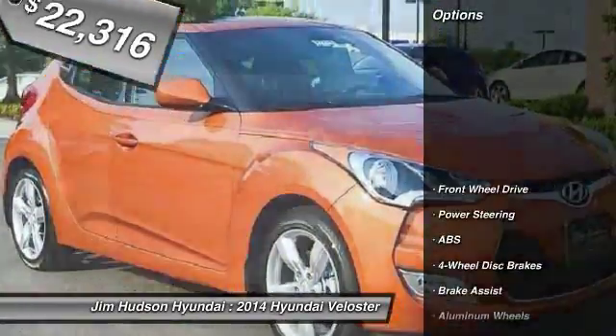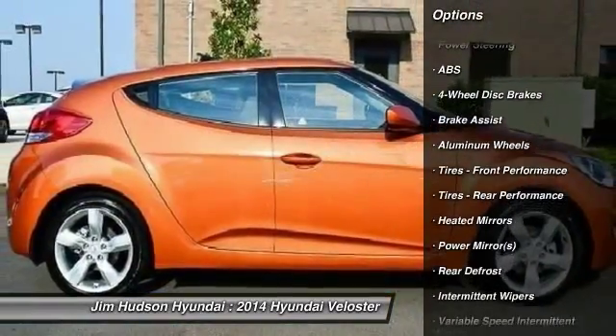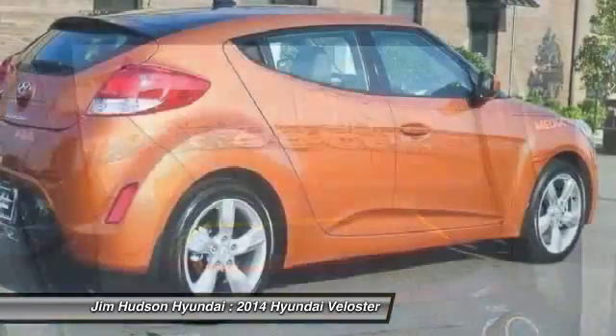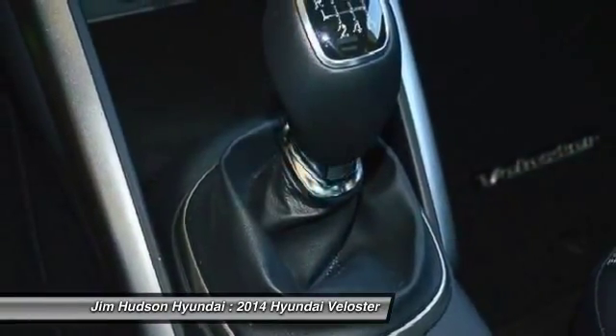Here are some of this vehicle's great options: stability control, traction control, steering wheel audio controls, anti-lock braking system, air conditioning, driver airbag, power steering, adjustable steering wheel, cruise control, and four-wheel disc brakes.